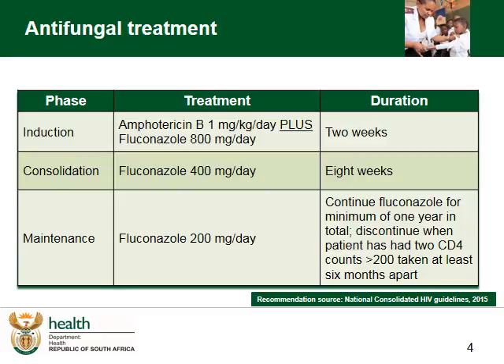We have standardized treatment regimens for cryptococcal meningitis in South Africa with three phases of treatment: induction, consolidation and maintenance. These regimens are currently standard practice in most facilities.